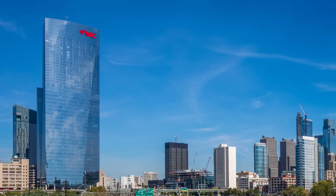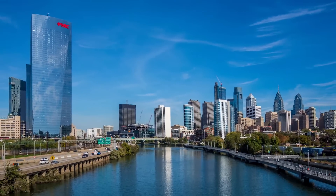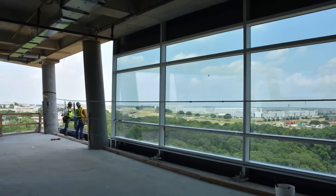It is the thumbprint on the skyline of our cities. So, how do we install curtain wall?